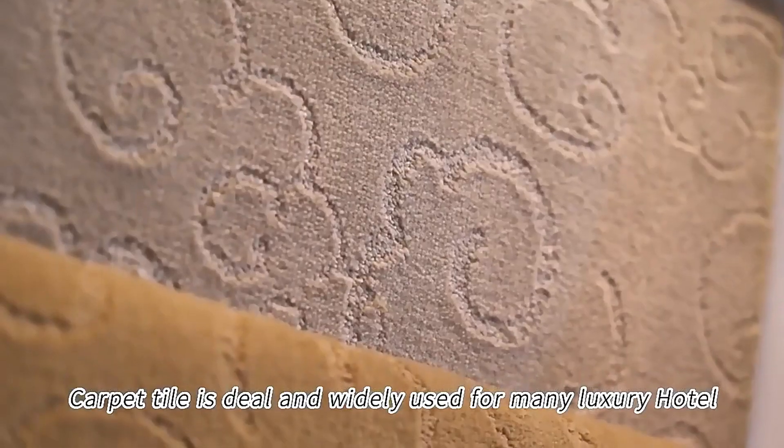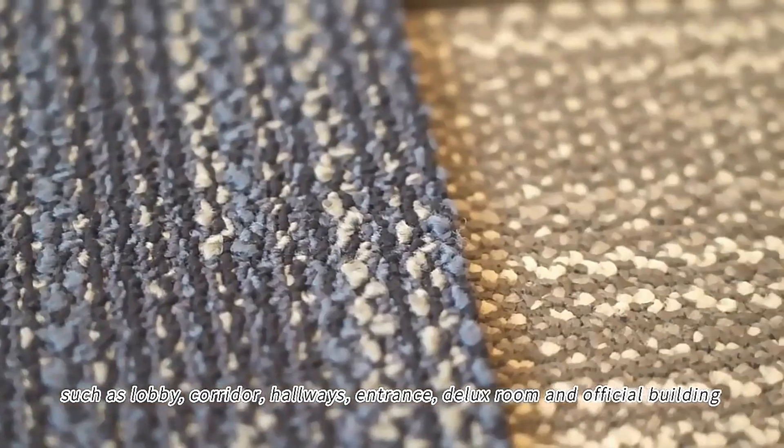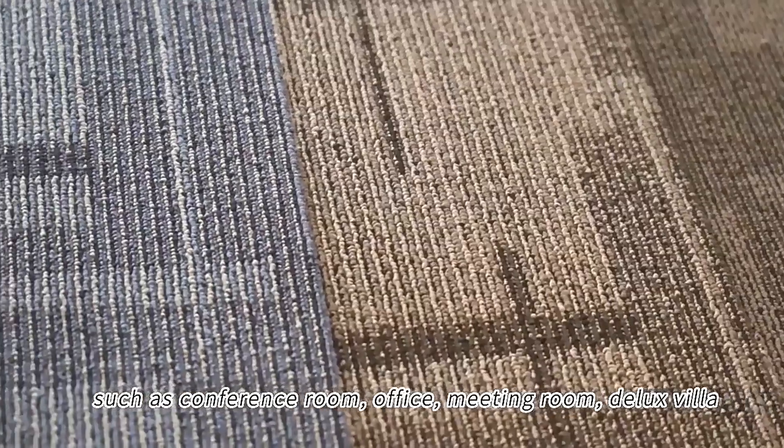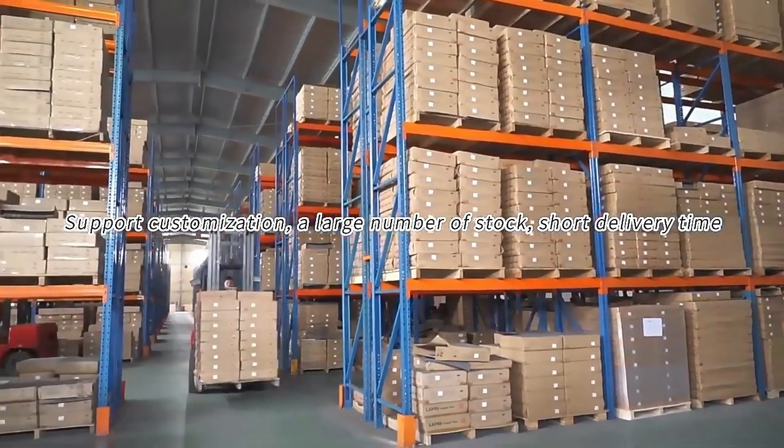Carpet tile is still widely used in many luxury hotels, such as lobbies, corridors, hallways, entrances, and deluxe rooms, as well as official buildings including conference rooms, offices, meeting rooms, and deluxe villas. Customization is also supported for large-scale projects.